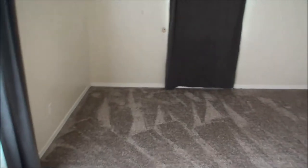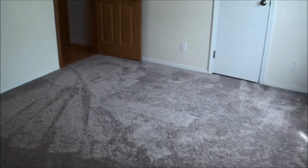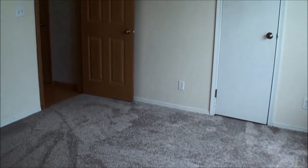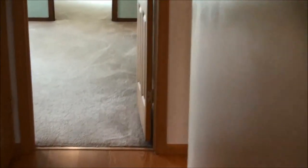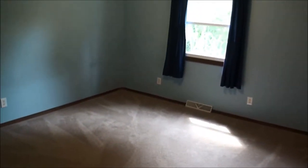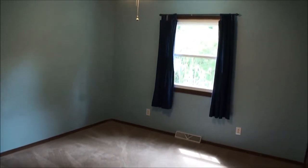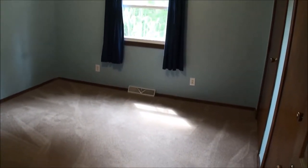Here is the southwest bedroom — all the bedrooms are good size and this room has new carpet. Walking down the hall to the middle bedroom, which has a beige plush carpet. Both bedrooms have ceiling fans and walk-in closets.